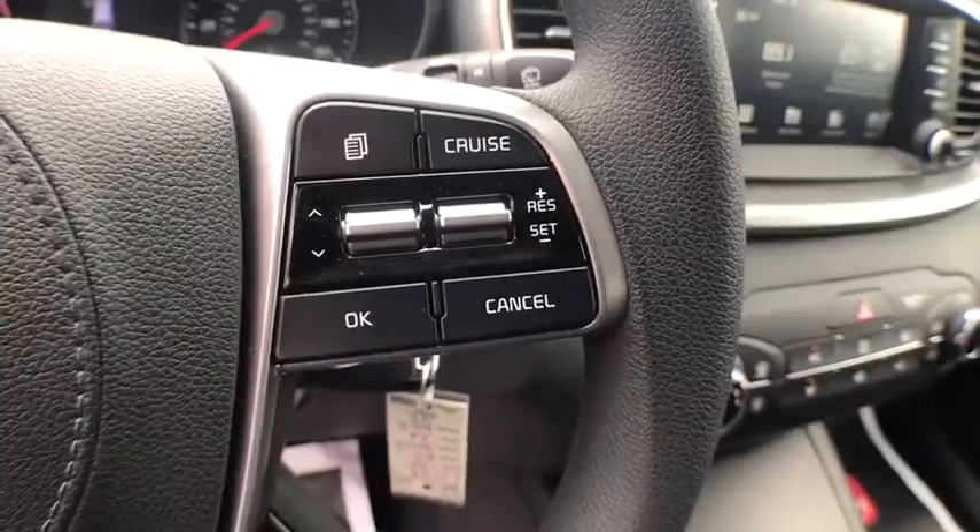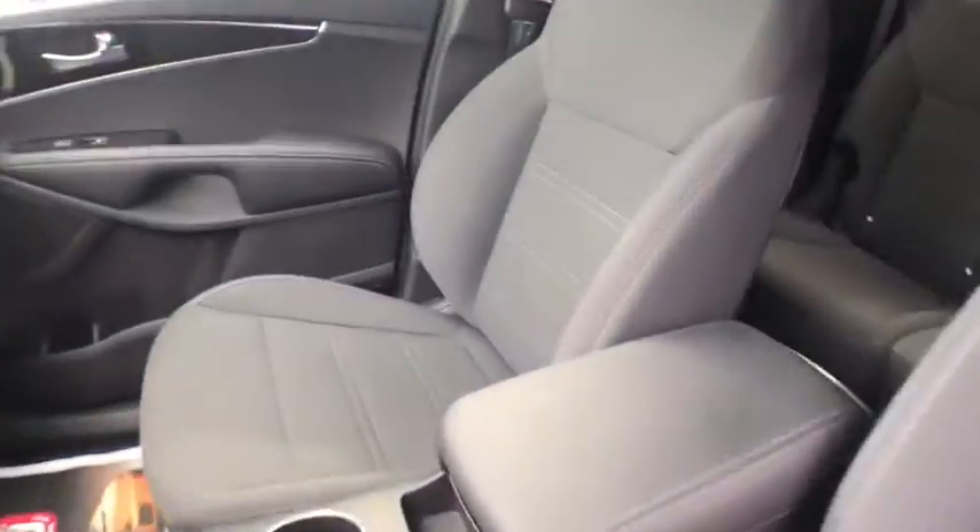overhead console, tachometer, power mirrors, rear view camera, tinted glass, vanity mirrors, tire pressure monitor.